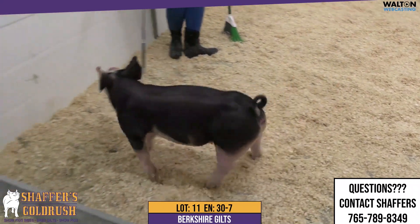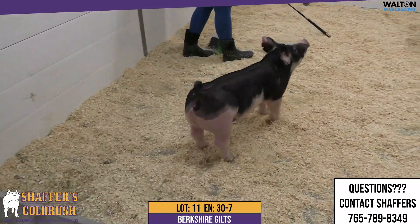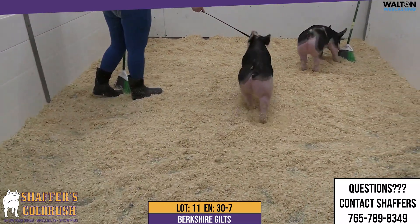Lot 11, the final Berkshire gilt here in this sale. This is 30-7. Filthy animal, keep talking.